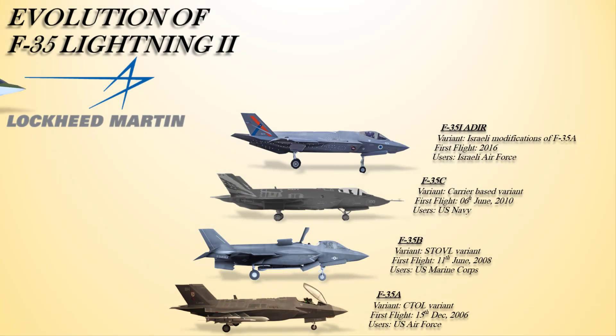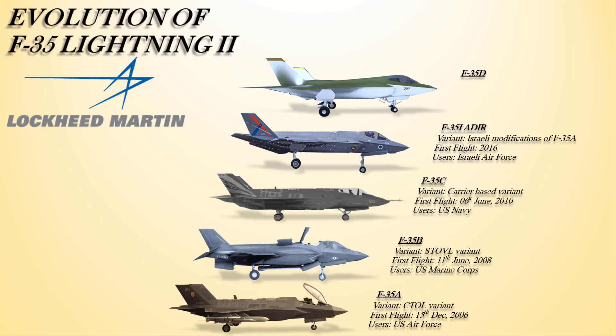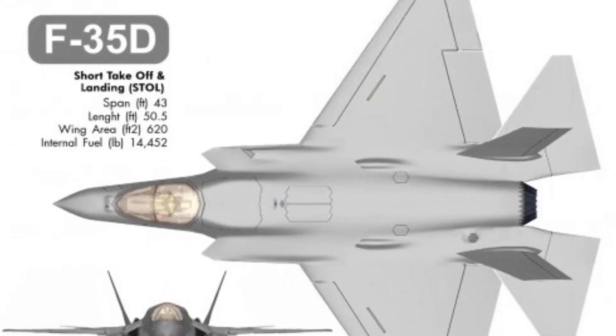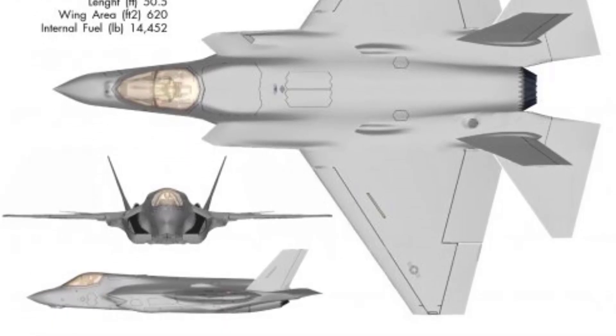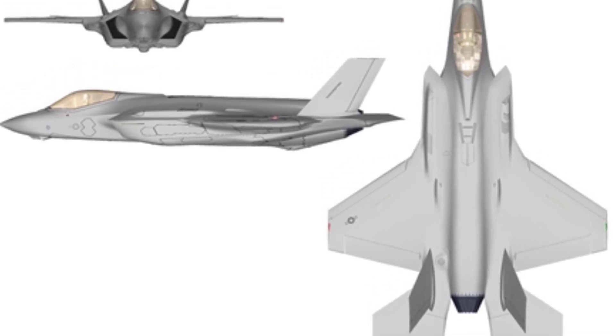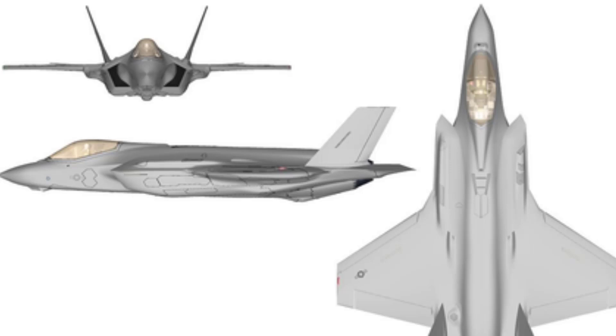Besides these variants, there are other proposed variants, such as the F-35D. The F-35D is still a study for a possible upgrade of the F-35A, to be fielded by the 2035 target date of the USAF's future operating concept. The F-35D will require increased range and supercruise capability. It could have a tailless delta wing and two F135 engines instead of the single F135 engine of the F-35A. As a tailless delta, the F-35D would require 3D thrust vectoring for agility.